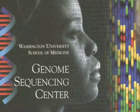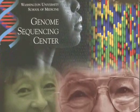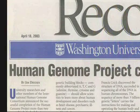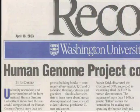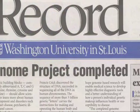The Washington University Genome Sequencing Center is a member of the International Human Genome Consortium and is world-renowned for its work contributing to the sequence of the human genome and the genomic sequences of several other organisms.